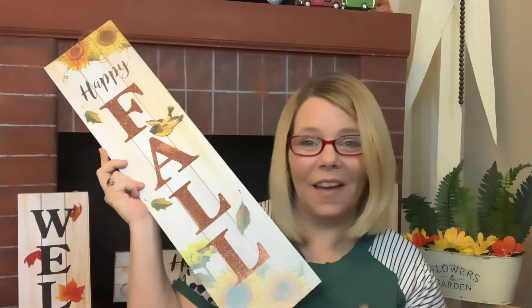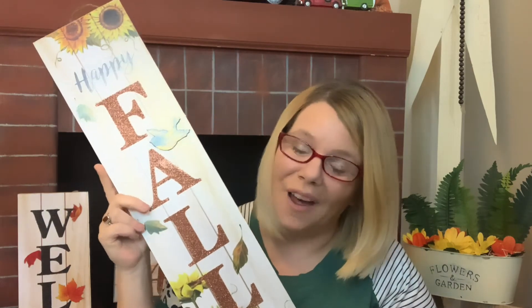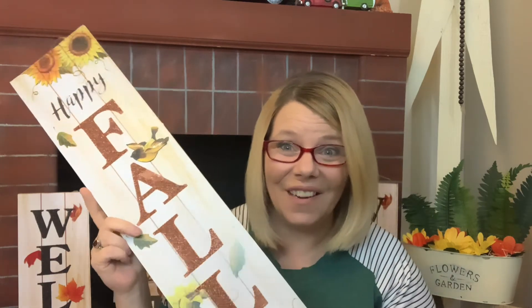I think all of these are my favorites because they are brand new — I did not see any of these prior. I am loving the seasonal decor at the Dollar Tree right now. This one is the 'Welcome' one that we looked at before.